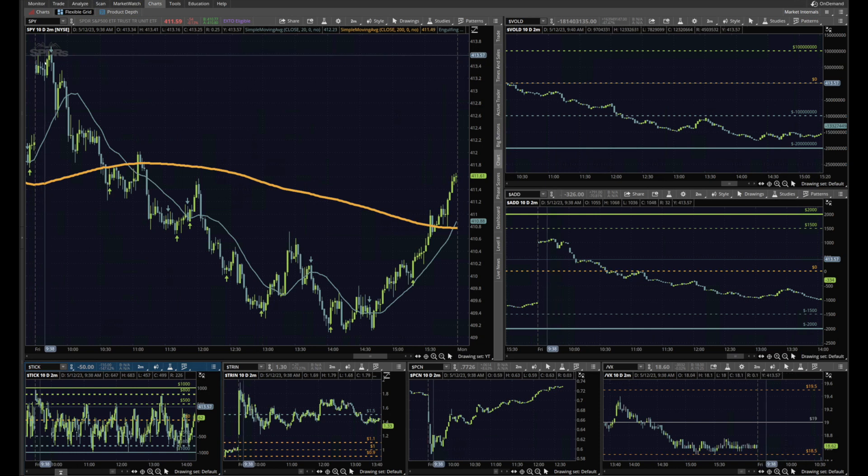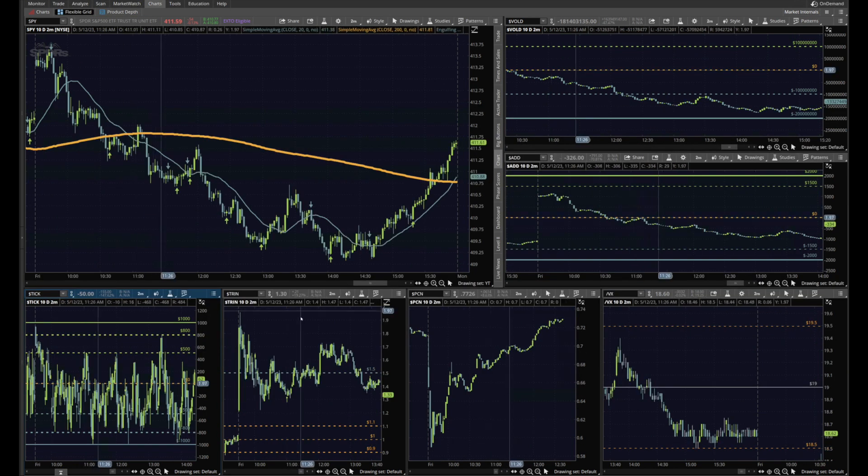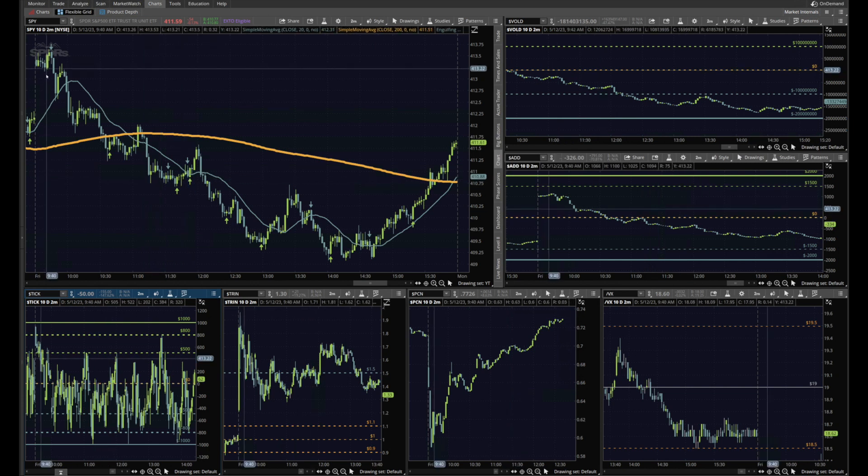Today, May 12th 2023, we opened up on SPY — which is typically the market I trade and monitor closely — with a gap up. As I described in my first video introducing market internals, a gap-up scenario oftentimes means that if you're using market internals to determine direction and trend for the day, it's typically best to wait and see what happens, because all of the data will be skewed.